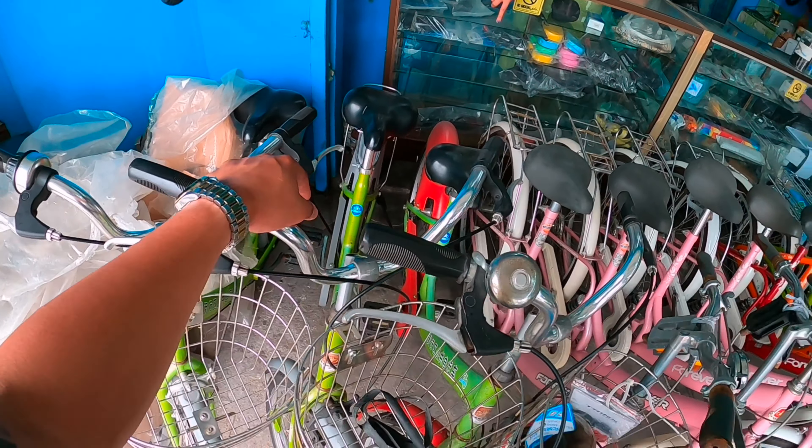Itong mountain bike na to na case to — 9.9. Pero hydraulic na. Nakaganda nito! Hydraulic na din ito, mga kahimas. Naka L2A3. Naka 3x8 speed din yan. Pareho din ito — pareho lang yung dalawang to. Pero hydraulic na.